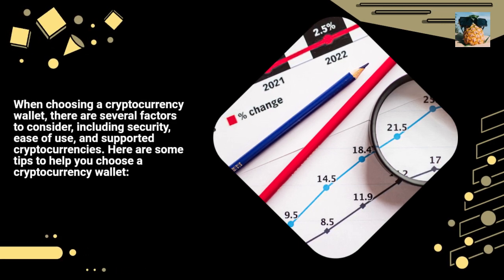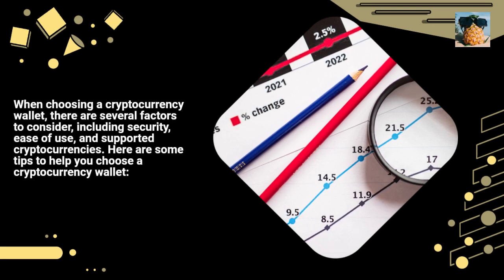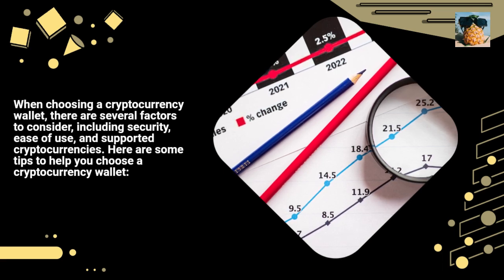When choosing a cryptocurrency wallet, there are several factors to consider, including security, ease of use, and supported cryptocurrencies. Here are some tips to help you choose a cryptocurrency wallet.